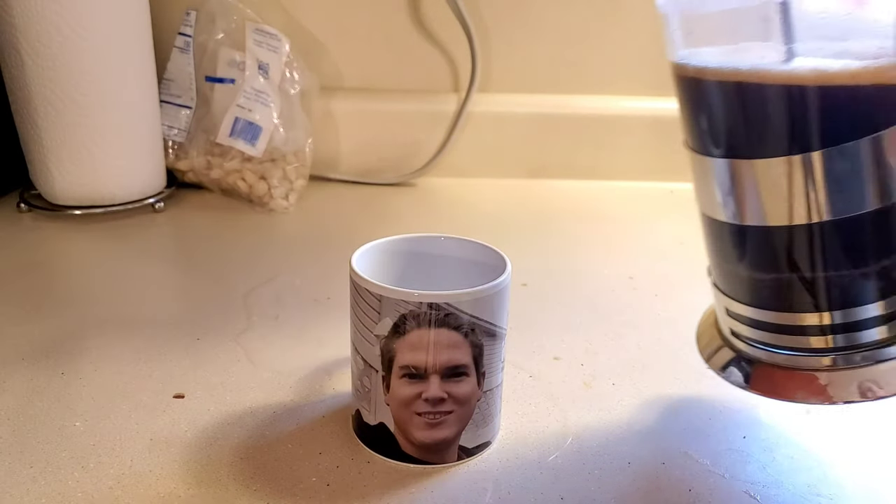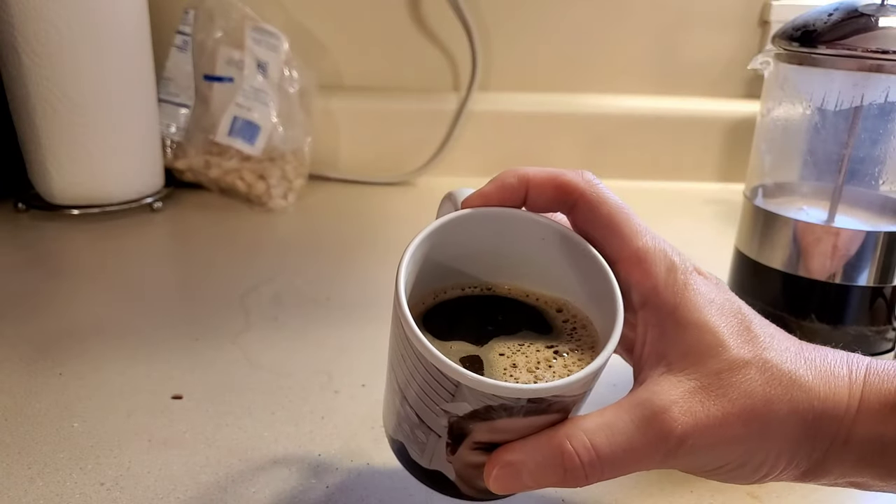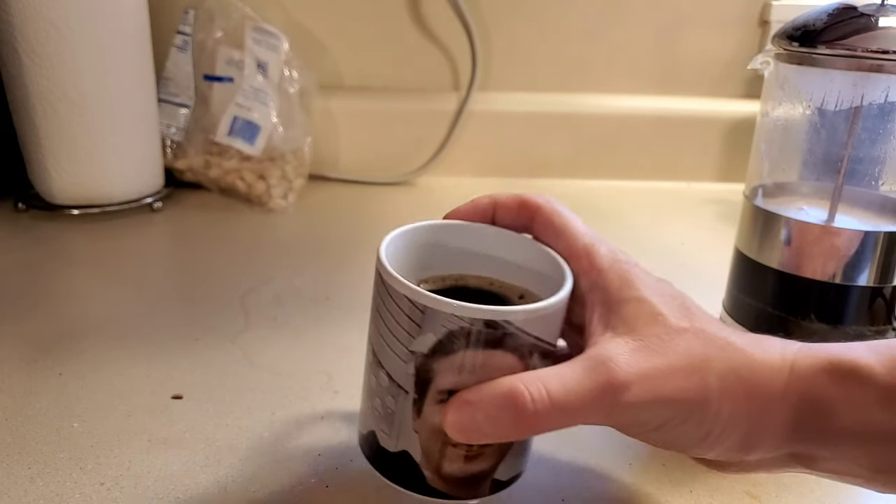I kind of made a mess, but let's pour a nice cup of coffee here. It looks really nice and dark and rich and brown.